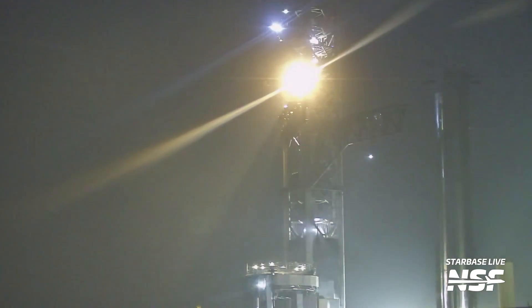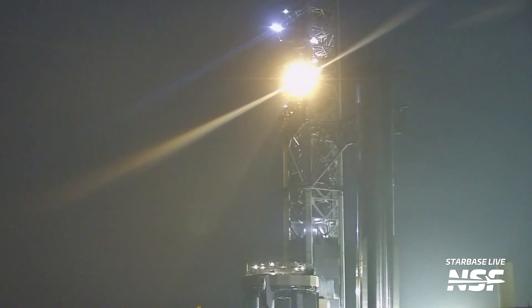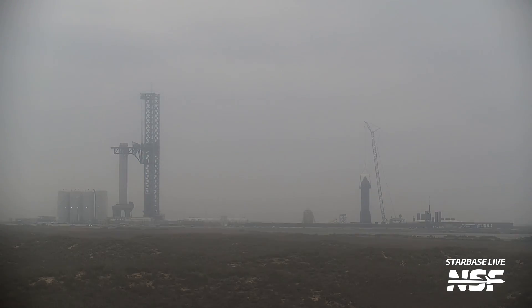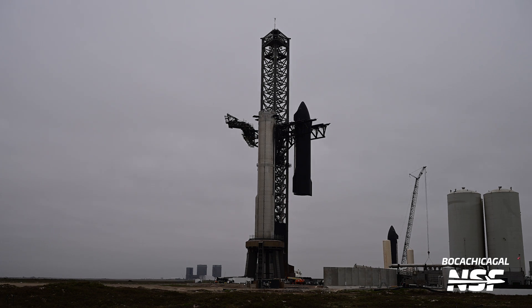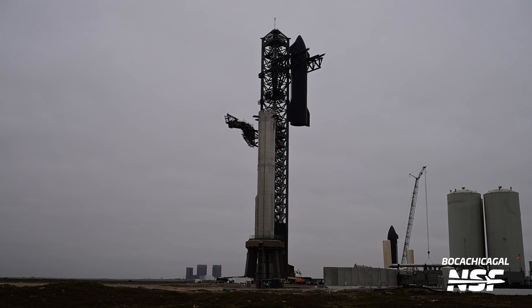Now the moment we've all been waiting for — the return of the full stack. That obviously came after Booster 10 rolled out from the production site all the way down to the launch site, and was then installed on the Orbital launch mount via the chopsticks. In an interesting move by SpaceX, teams removed Ship 28 from Suborbital Pad B right as Booster 10 was being installed on the OLM. As expected, Ship 28 was then rolled out next to the Orbital launch mount and finally lifted onto Booster 10.